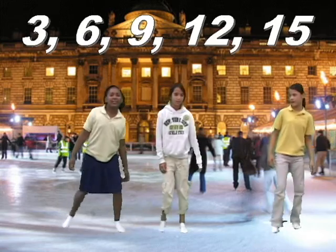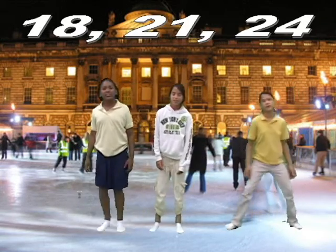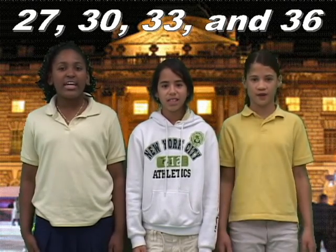3, 6, 9, 12, 15, 18, 21, 24, 27, 30, 33, and 36.